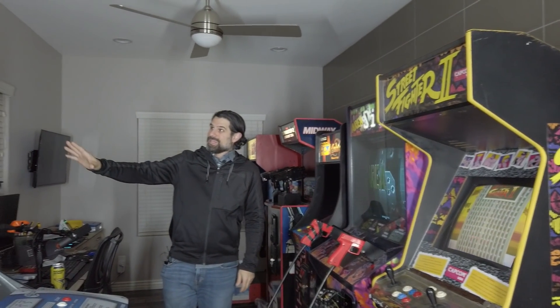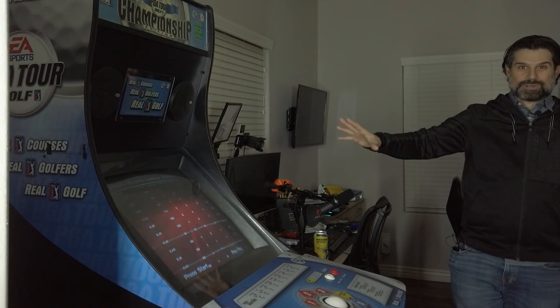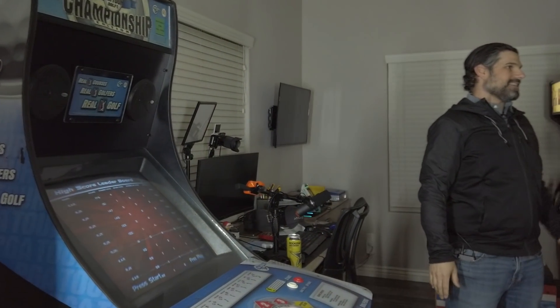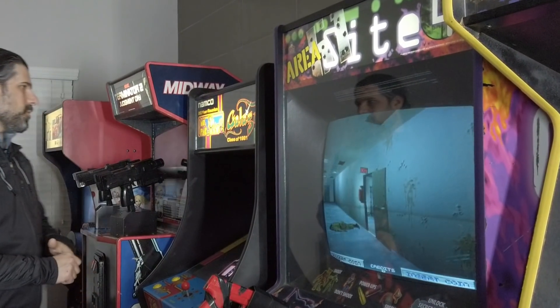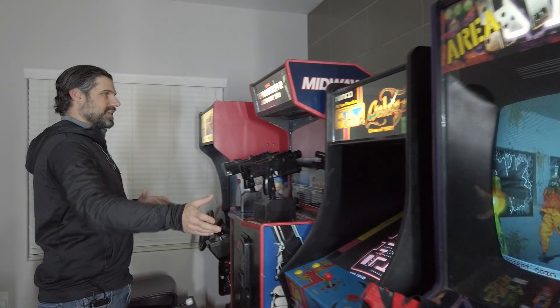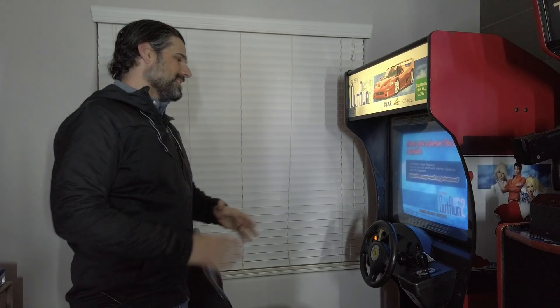I still have a couple things to do on it. We also got this PGA Golf Tour Championship Edition cabinet, which I turned into a Silver Strike Golden Tee — super stoked on that. We got this Area 51 Site 4, which is actually running the Area 51 and Maximum Force combo board. And then the latest addition, which I'm really pumped about, is OutRun 2. It is by far one of my very favorite racing games.